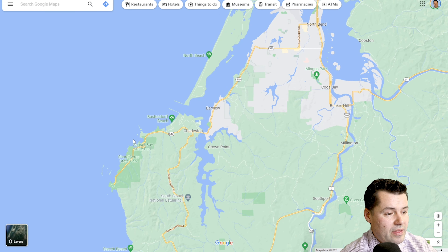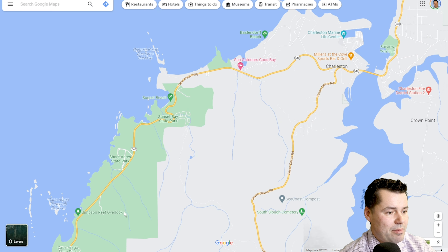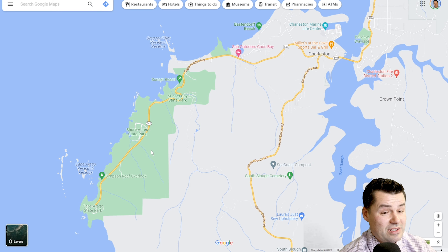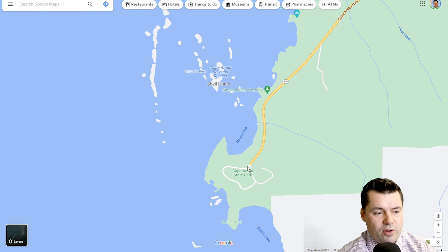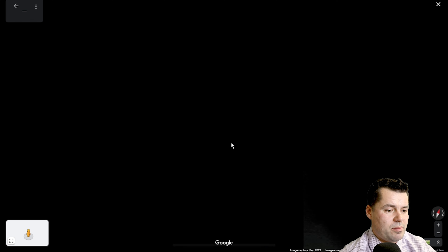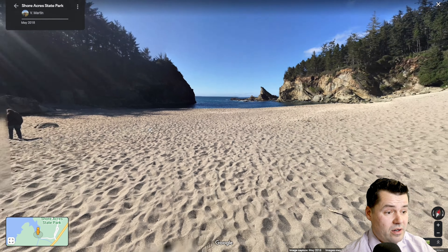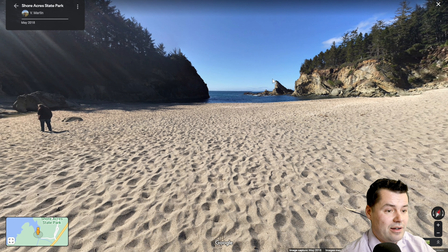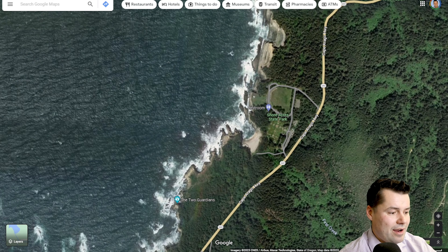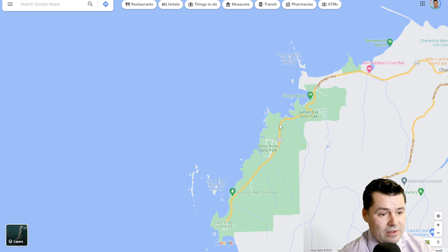One thing you'll definitely want to check out is this stretch over here — Shore Acres State Park, Cape Arago State Park, and Sunset Bay State Park. This entire stretch is definitely worth checking out and is probably some of the most scenic spots along the entire Oregon coast. There's a really cool beach at Shore Acres that's usually not too busy, and this rock right here is a very popular photography spot — when the king tides come in and hit it just right, it makes an incredible splash that you see in a lot of Oregon coast photographs.